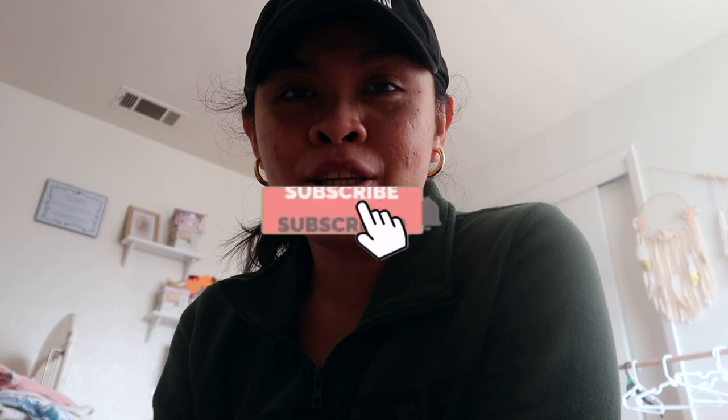Hi lovies, welcome back to my channel! Today I have a massive spring/summer clothing haul for the kids. If you're new to my channel, hello and welcome — my name is Jill. On my channel I make motherhood lifestyle content and vlogs, so if you like that kind of content make sure to subscribe and hit that notification bell.